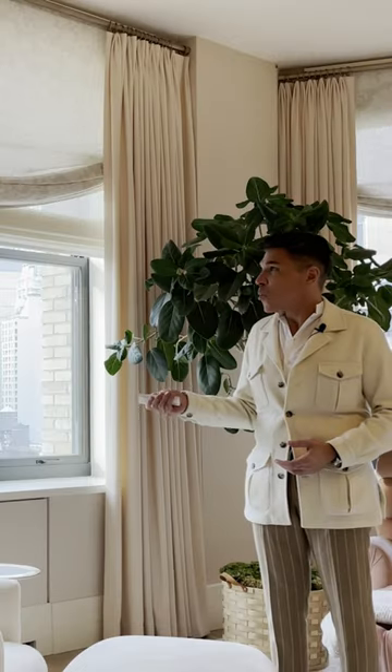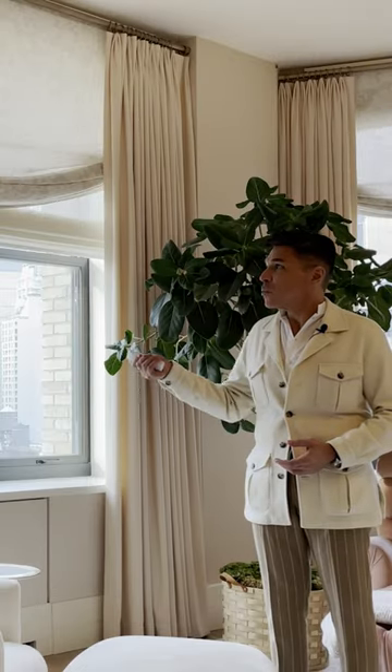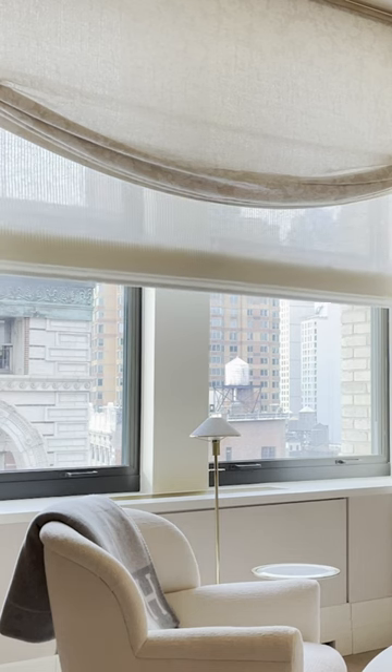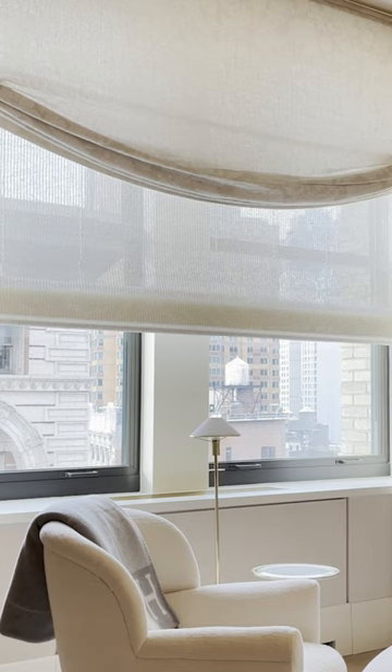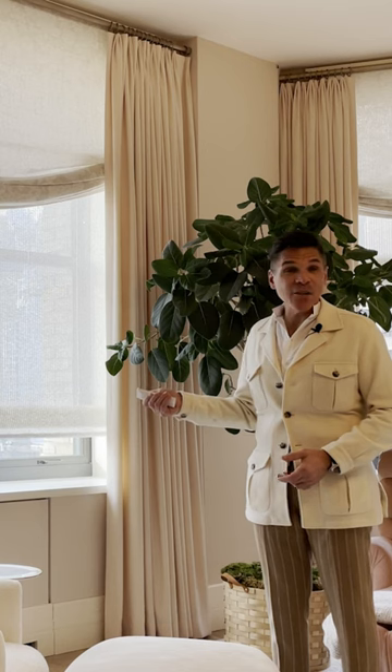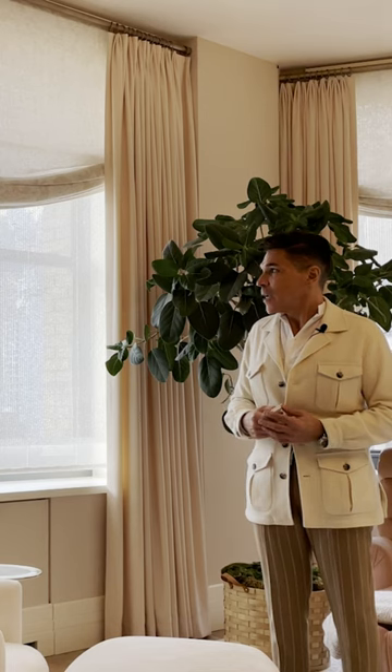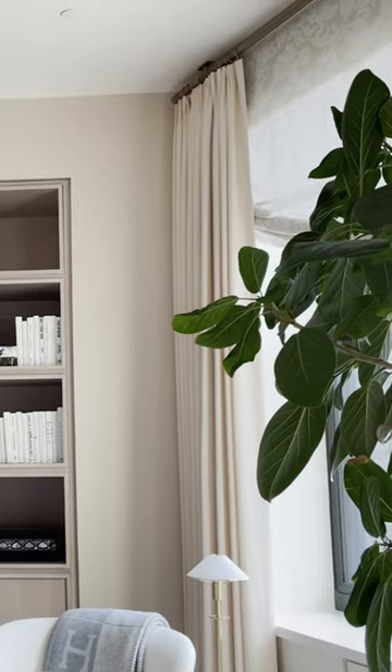And then below the Roman Shade, we have this really beautiful woven shade, which provides privacy — really important when you have a building 30 feet away — but it allows the light to filter through. So it's one of those things that is really, really functional, and it's one of the essentials when you're living in New York City.